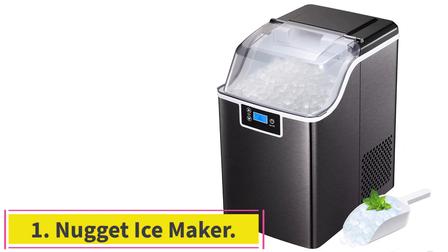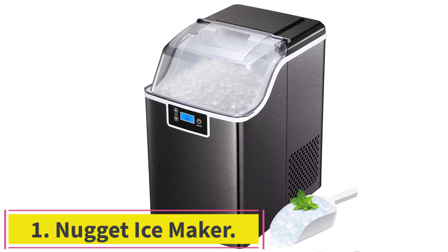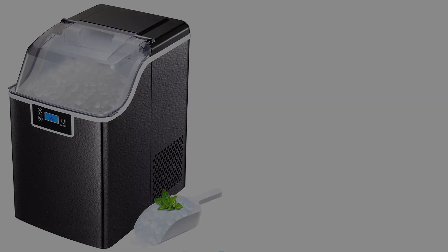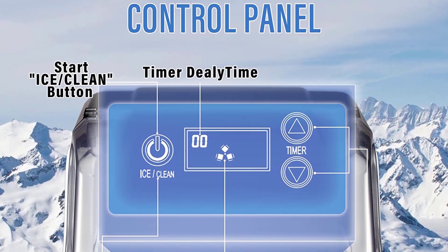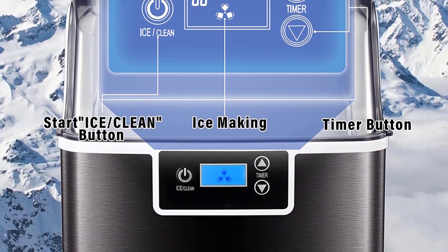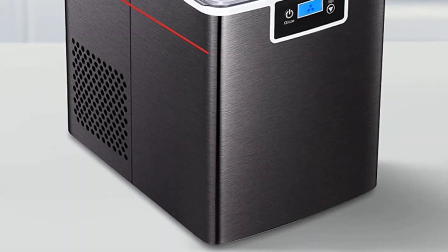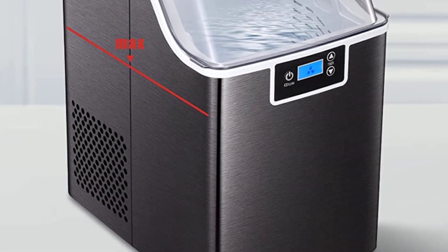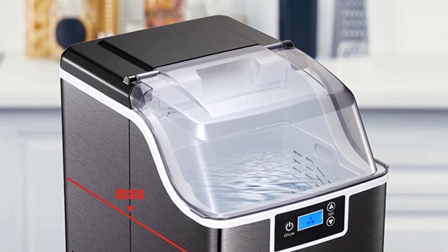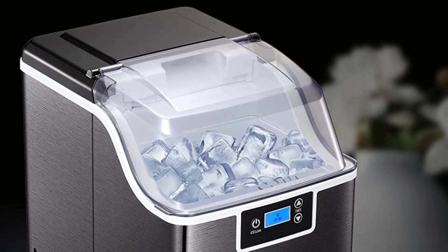Starting at number 1: the Nugget Ice Maker. Our control panel is very easy to operate. The smart LCD panel includes the following main functions: 1–4H timing, ice full reminder, water shortage reminder, and self-cleaning. Our ice machine is portable and efficient with a size of 9.4 x 13.2 x 15.3 inches.